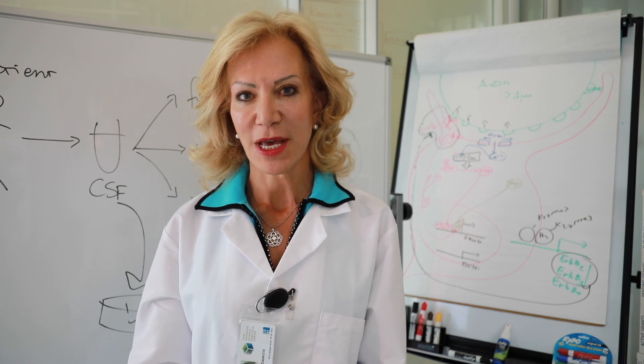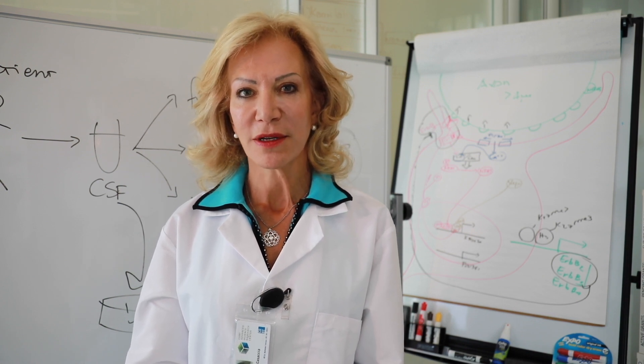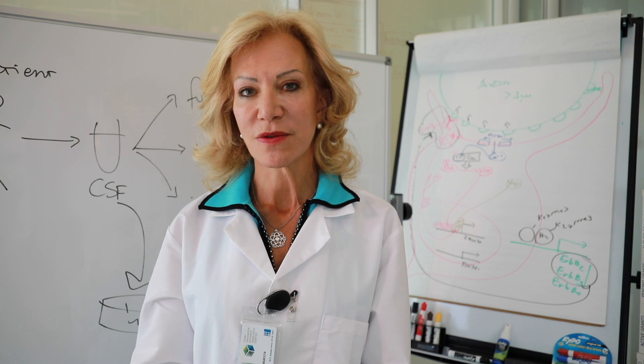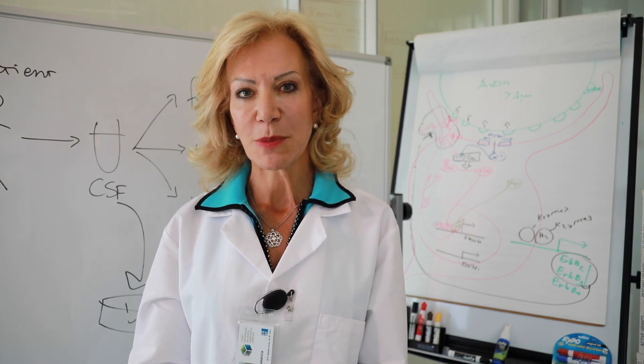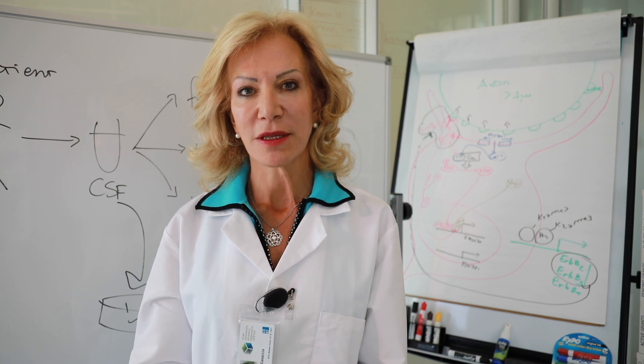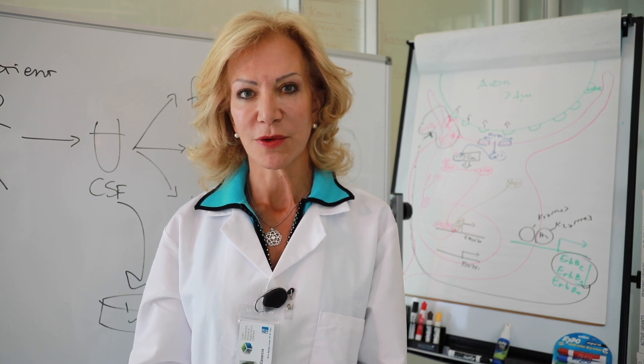I would like to thank you today for watching the video abstract for our manuscript, which was recently published in Brain and entitled A Metabolic Perspective on CSF-mediated Neurodegeneration in Multiple Sclerosis.